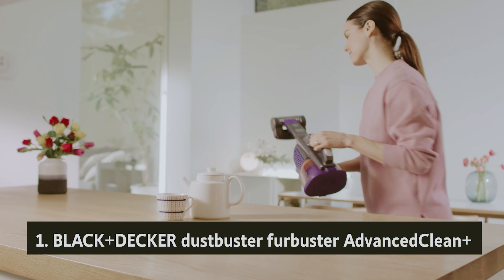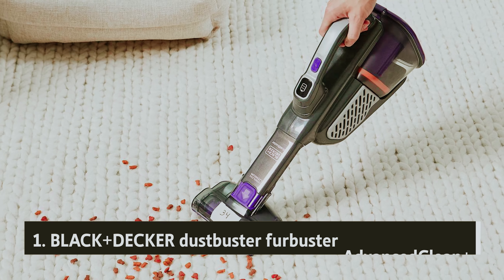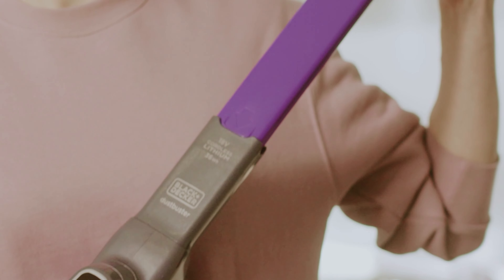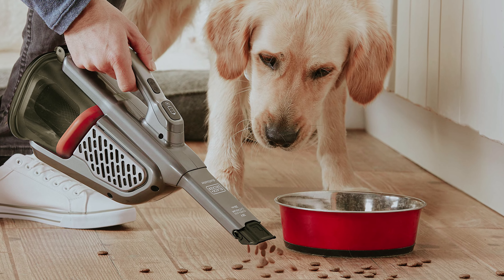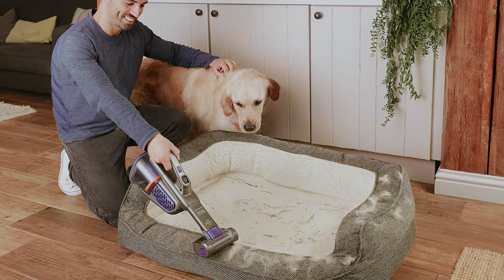And finally, at number one on our list, we have the Black+Decker DustBuster FurBuster Advanced Clean Plus. If you're a pet owner, you know how challenging it can be to keep your home free from fur and dander. The Black+Decker 20V Max DustBuster Advanced Clean Plus cordless pet hand vacuum (HHVK515JP07) is designed specifically for tackling these issues. With powerful suction and a motorized brush, it effectively agitates and removes stubborn pet hair from various surfaces, including upholstery. The built-in extendable crevice tool allows you to reach tricky spots such as between cushions or on kitchen counters, ensuring no fur is left behind.